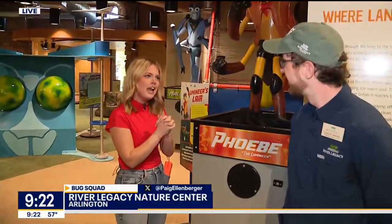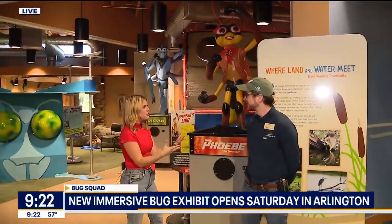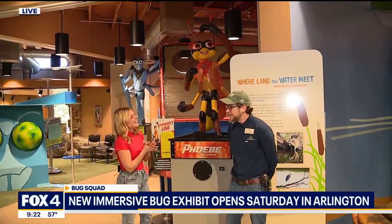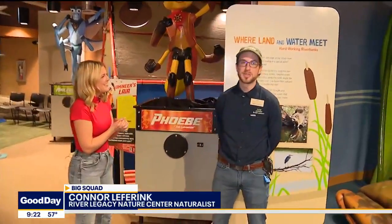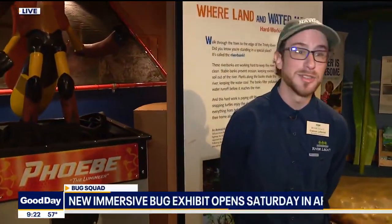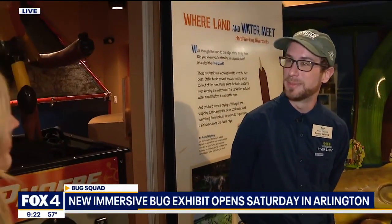Connor is joining me this morning — the naturalist supervisor. Talk to me a little bit about your job and what it is you do on a day-to-day basis. Well, the naturalists here do a lot. One of the best privileges we have is we get to take care of over 100 animals that we house here at the Nature Center, make sure they're living their best lives and use them as educational animals and ambassadors to teach kids about nature.